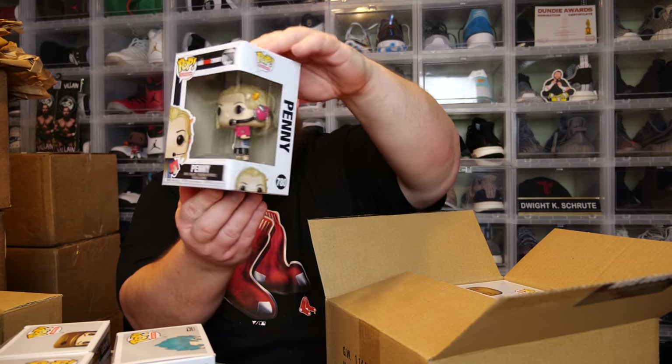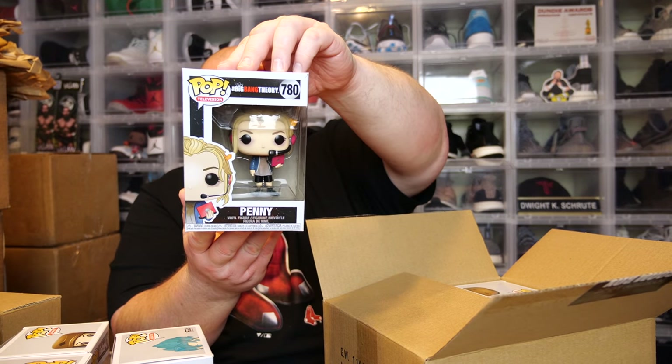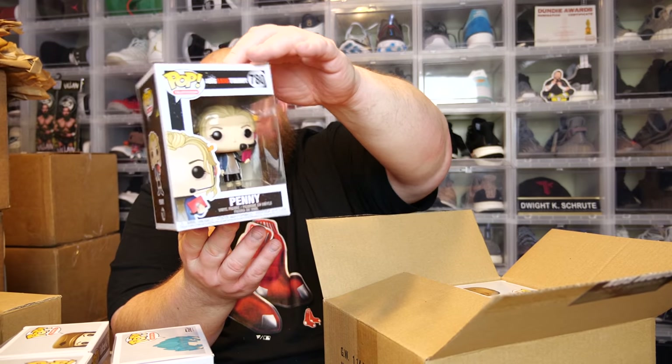Next we have Penny from Big Bang Theory. Most of these pops are like 22 years old — they probably came out of someone's collection. This one's 12 bucks. Not super expensive; they probably bought out a collection of pops from around 2019.